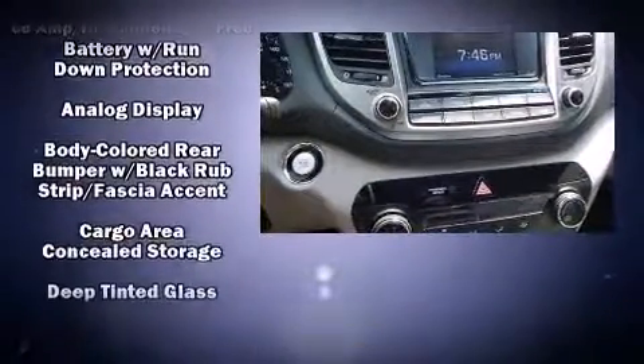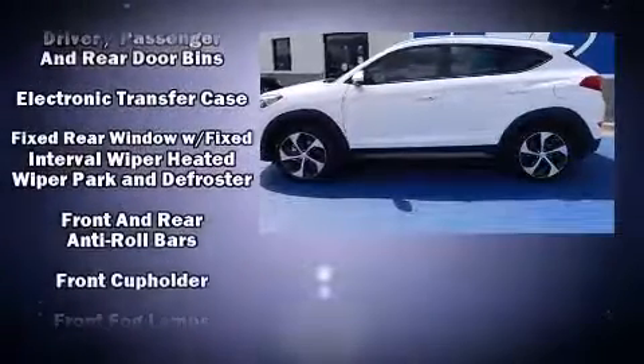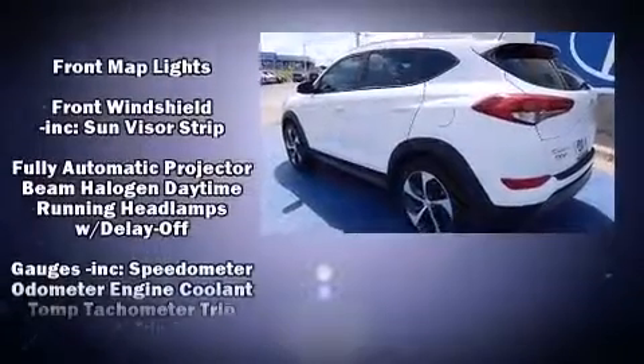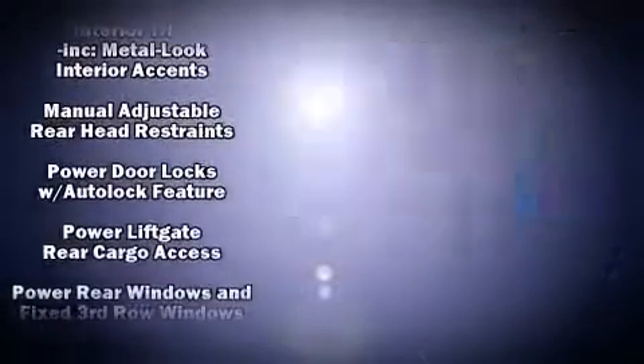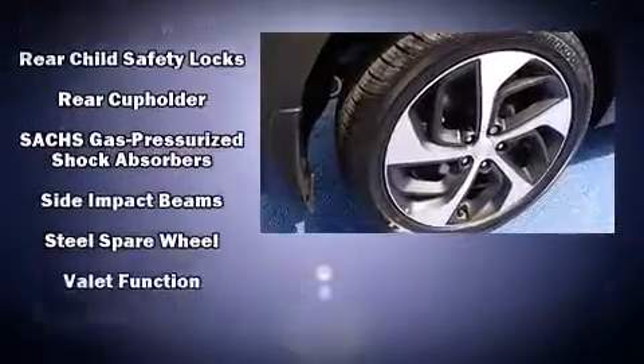Hyundai also prioritized safety and security by including dual front impact airbags, head curtain airbags, traction control, brake assist, anti-whiplash front head restraints, a panic alarm, and four-wheel disc brakes with ABS.